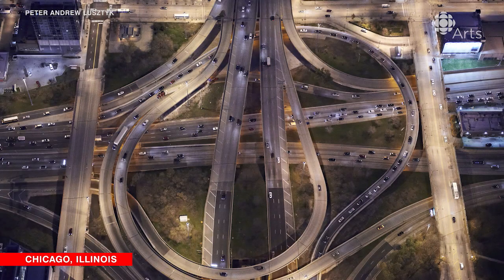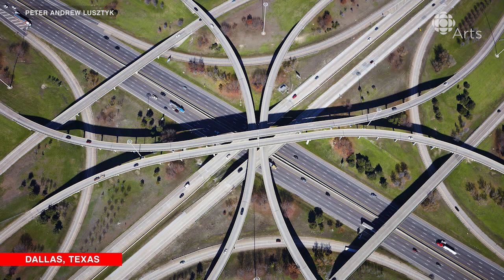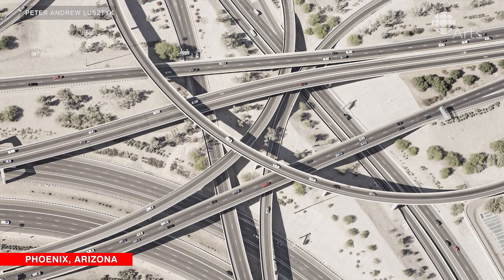My name is Peter Andrew Lustig. For the last 10 years, I've been photographing highway interchanges. I've shot probably about 50 different highway interchanges around the world.